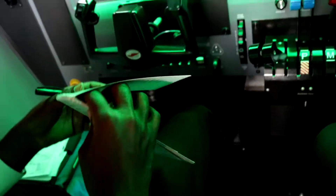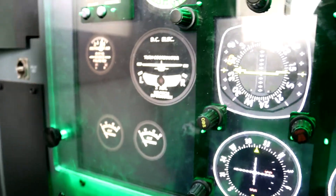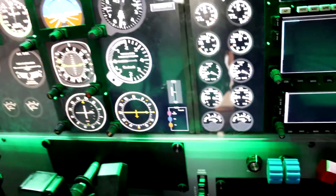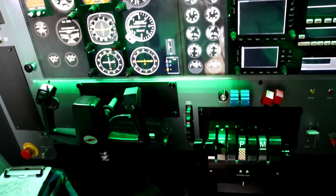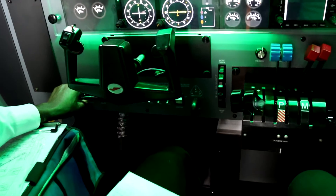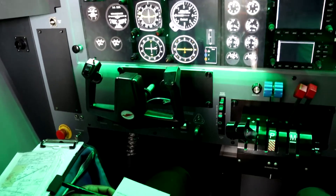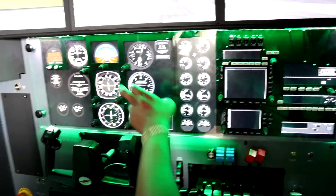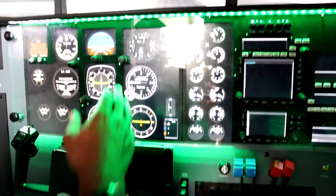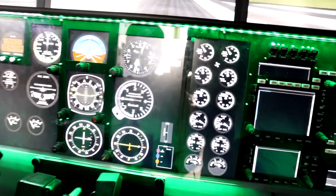Confirm the alternators are charging — both loads. So after start, go to after start checklist. Let's continue. We have an HSI — set. The altimeter: we have a QNH of 29.89.